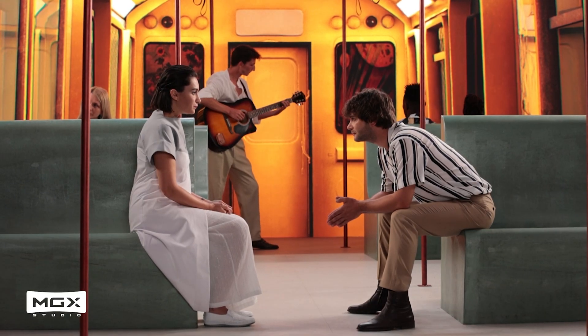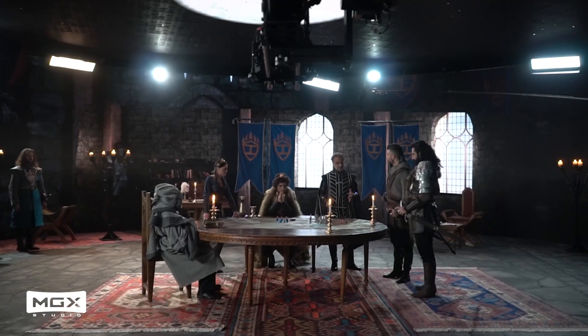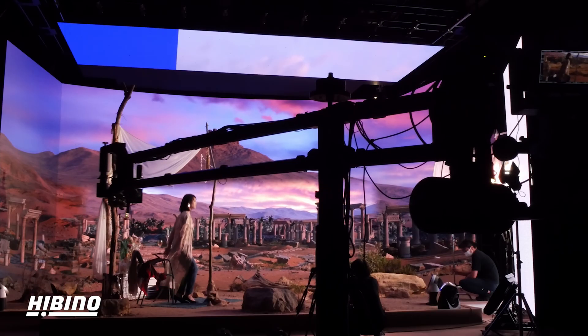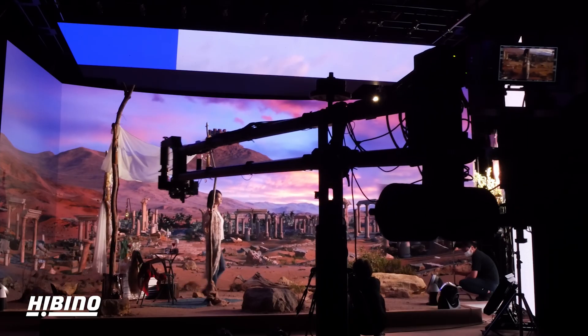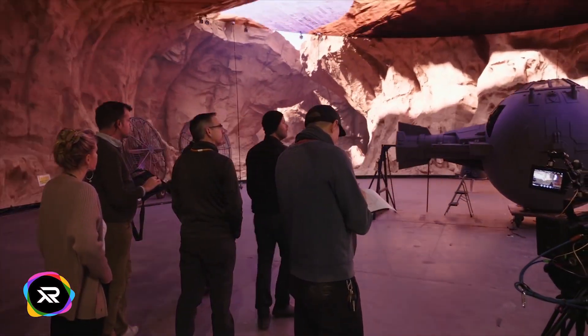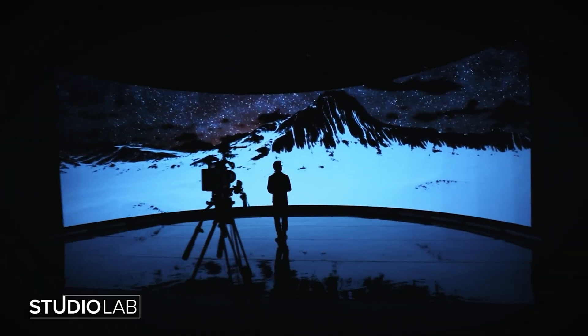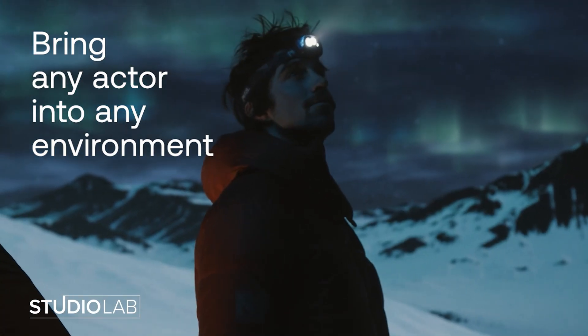My name is Addy, and I'm the vice president of virtual production at disguise. We're on a mission to democratize this incredible technology for all of the storytellers out there in the world. Virtual production is gaining ground right now because it's the right time for a lot of key technologies to merge — things like real-time rendering with Unreal Engine, LED display technology, GPU power, and the successful adoption of virtual production in mainstream media, like The Mandalorian.